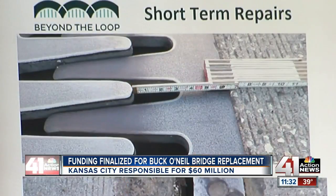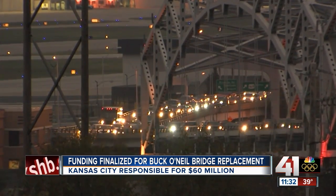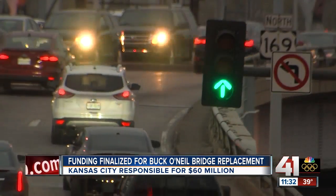The current Buck O'Neill Bridge needs repairs to its expansion joints, its suspension cables, and that center support pier that really holds this whole bridge up.